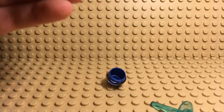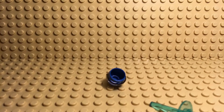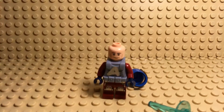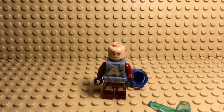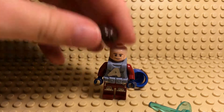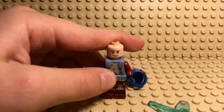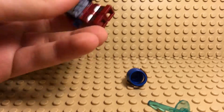We have this head, which I think looks like him. And then for his hair, I gave him this one. When he's not in the suit, I just give him a regular suit and tie.